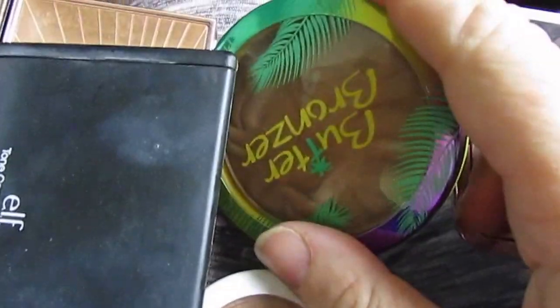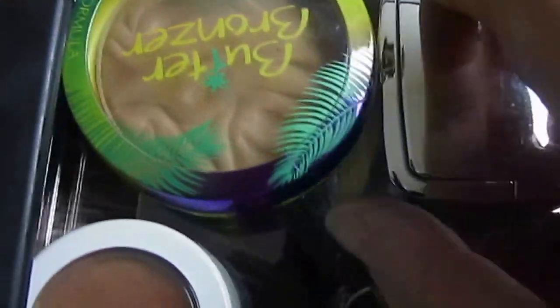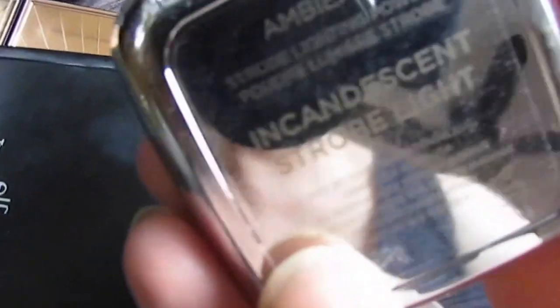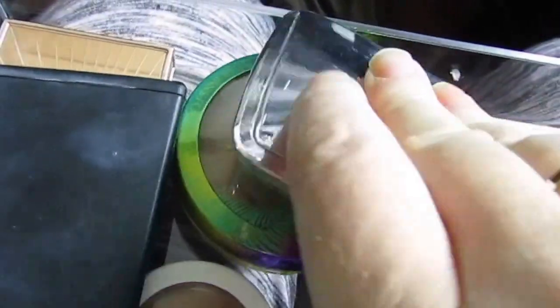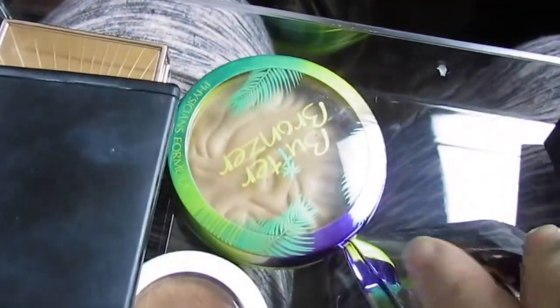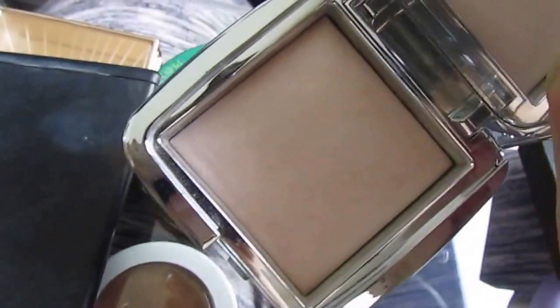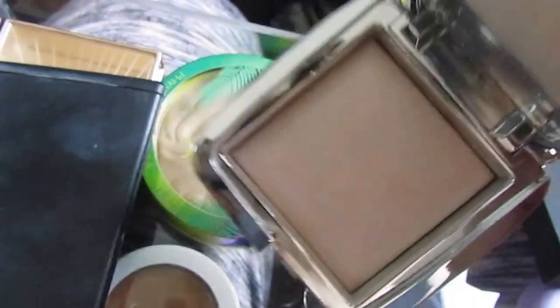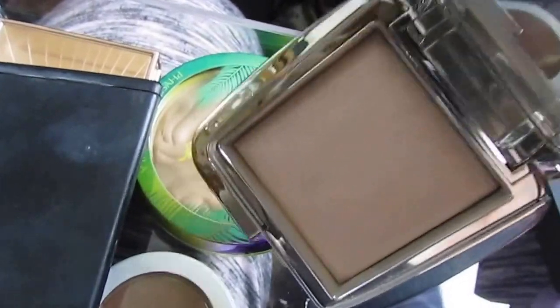I've been loving this — oh my God, this has been my favorite for this past month. These are the Hourglass Ambient Lighting Powders in Incandescent. This is a very supernatural, subtle holy grail highlight. This does highlight so subtly in every way that you could possibly want — something nobody else has achieved yet. I really love this.